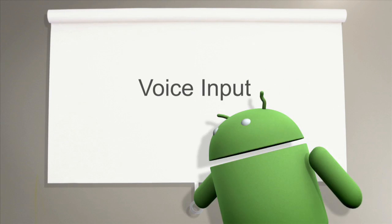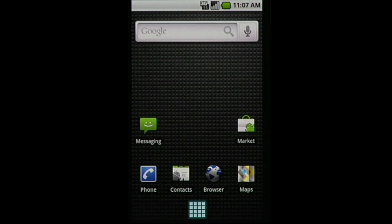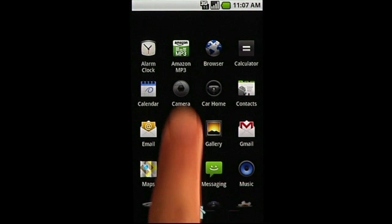Introducing voice input to the keyboard on new Android phones. Now you can speak, and the phone types for you.